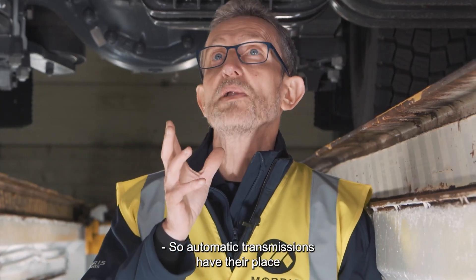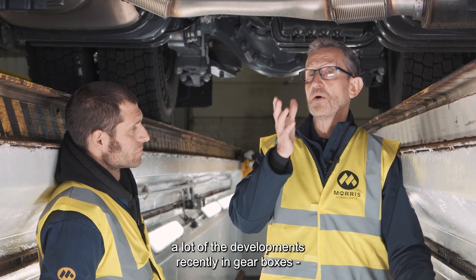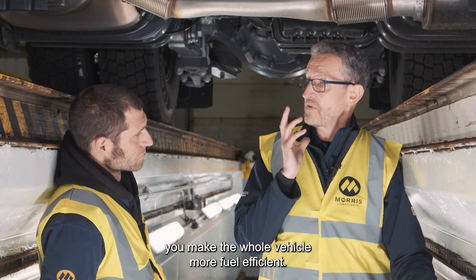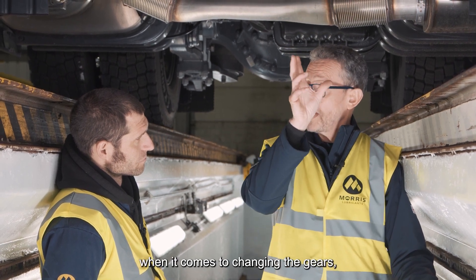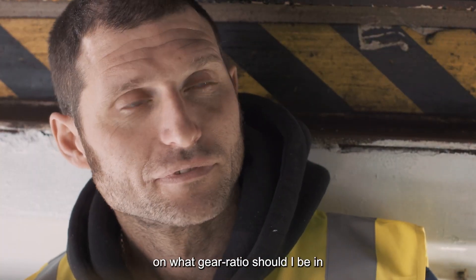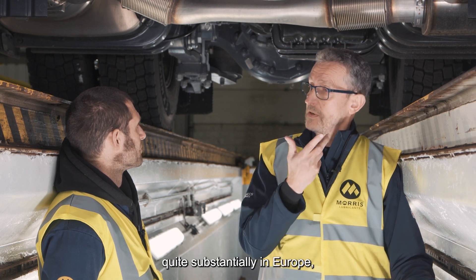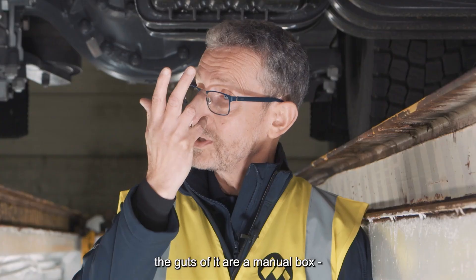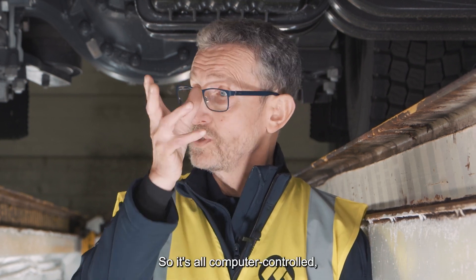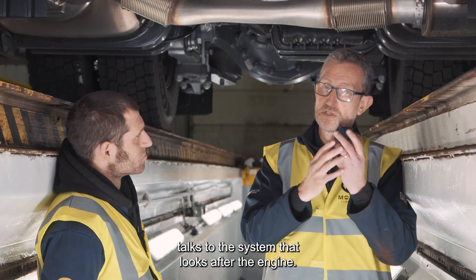Automatic transmissions have their place, but the way we're moving with emissions and fuel efficiency, a lot of the recent developments in gearboxes — which is why AMTs are very popular — is to reduce CO2 and make the whole vehicle more fuel efficient. By taking away driver control when it comes to changing the gears, the computer actually does a better job. It can make a better judgement call on what gear ratio to be in for a particular workload. That is really why the AMT has taken over quite substantially in Europe. Although the guts of it are a manual box, the gears are changed electrohydraulically or electronically. It's all computer controlled, and the system that looks after the gearbox talks to the system that looks after the engine — they're talking to each other.